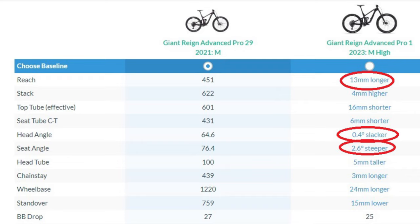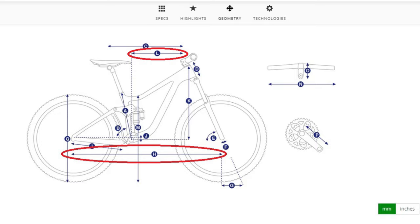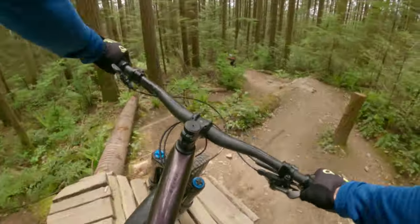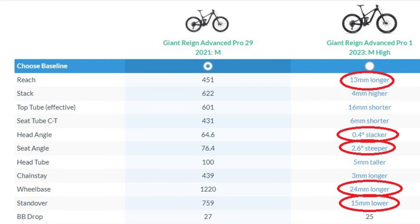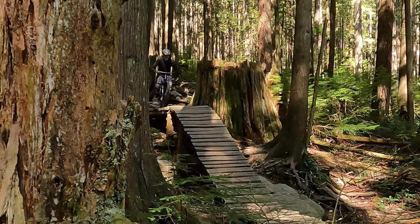The seat tube angle is steeper by 2.6 degrees, which will help for climbing to stay more over top of your crank. The wheelbase is 24 millimeters longer, or about an inch — this combined with the longer reach might make the bike feel even bigger. For me, where I'm about halfway between a small and a medium frame, this might make me look at the smaller frame size to compensate, but you'll have to do a test ride to confirm. The standover height is 15 millimeters lower, which is helpful for me as I find my 2021 Reign is a little bit high. And lastly, the rear travel is 14 millimeters more, or about half an inch.